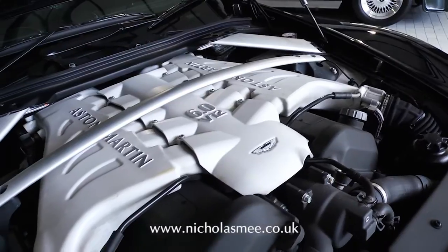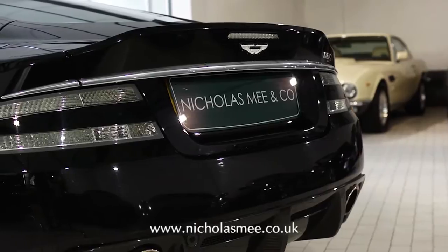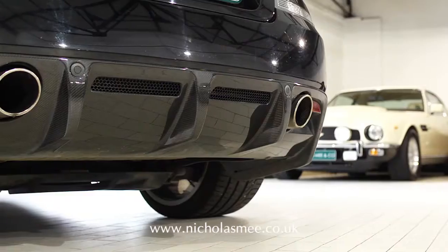Having covered under 14,000 miles from new by its two previous owners, the car is in excellent condition throughout and benefits from a full Aston Martin service history.